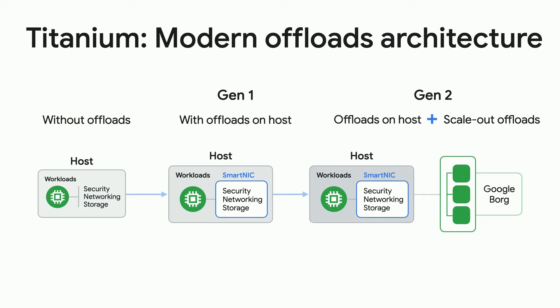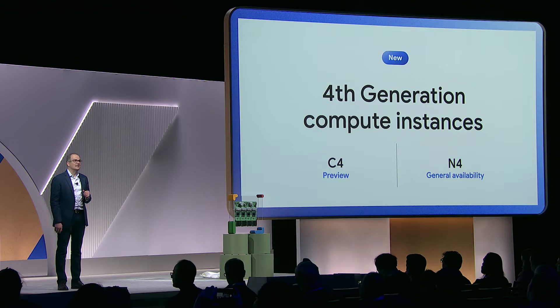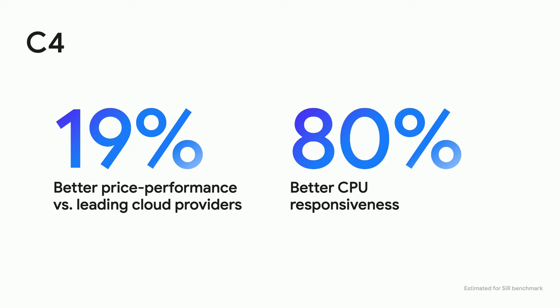AI is clearly top of mind for all of us right now, but we also know that for many of you, the vast majority of your workloads are the ones you use to keep your business running — cloud-first applications and enterprise applications. Titanium uniquely combines smart accelerators on-host with a tier of off-host scale-out servers. We're excited to introduce C4 and N4, the next-generation general-purpose VMs powered by fifth-generation Intel Xeon processors — the first such VMs from any leading cloud hyperscaler. As a result, C4 delivers 19% better price performance compared to other leading cloud providers and also has up to 80% better CPU responsiveness for real-time workloads.